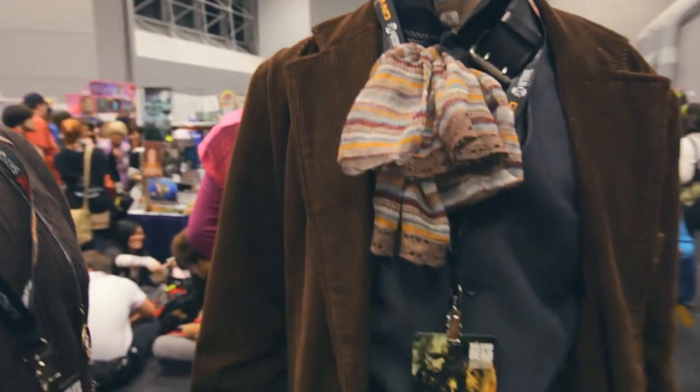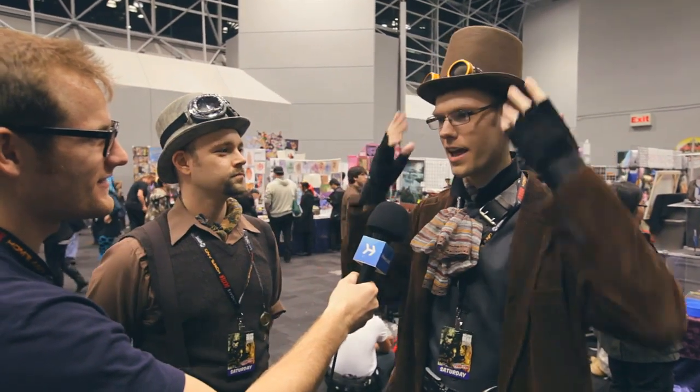Most of it was already in my closet. The only things that we had to add was the goggles and the hat and, of course, the rapier. Where'd you get that rapier? Actually, it was right here at Comic Con — it's downstairs.